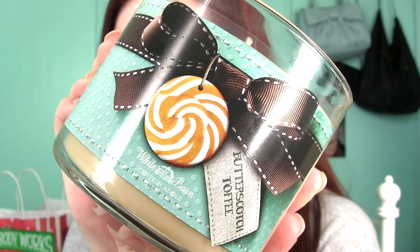Mint Mocha Bark smells really nice and minty, but it also smells like chocolate. It's like candy cane bark — you know, with the chocolate on the bottom and crushed candy cane on top. So delicious. Then there's Butterscotch Toffee, which smells even more like butterscotch than Hot Buttered Rum. I actually like this one more. This one is a lot sweeter — like 10 times sweeter. The rum has a little spice to it, whereas this one is just straight-up butterscotch.